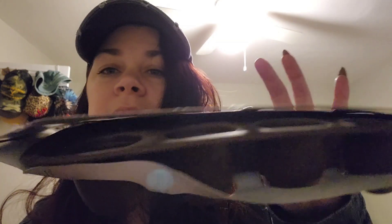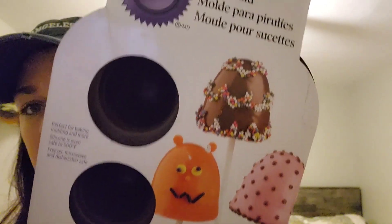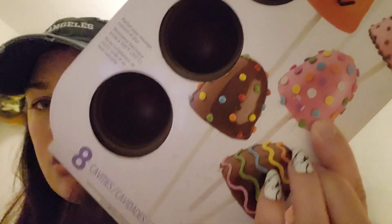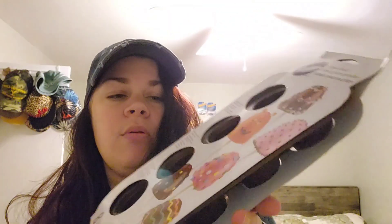Next up, she also grabbed this Whitman's baking silicone molds. You can make different kinds of cake pops, chocolate-covered marshmallows, all kinds of cool stuff. It comes with eight — it's a pan of eight. Again, I don't know how much she paid for it because it was a gift.